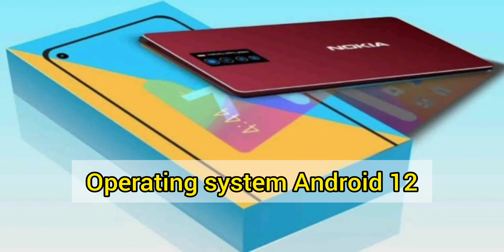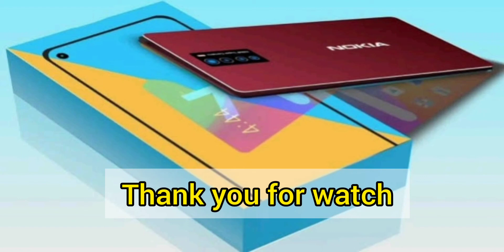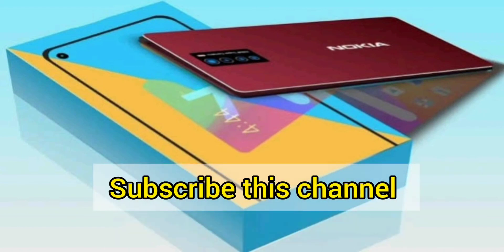Operating system: Android 12. Thank you for watching — please subscribe to this channel.